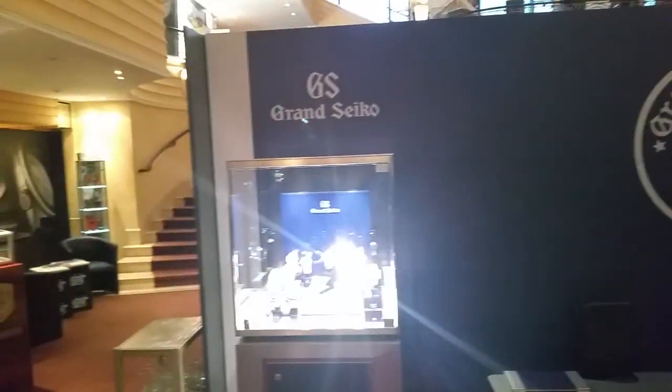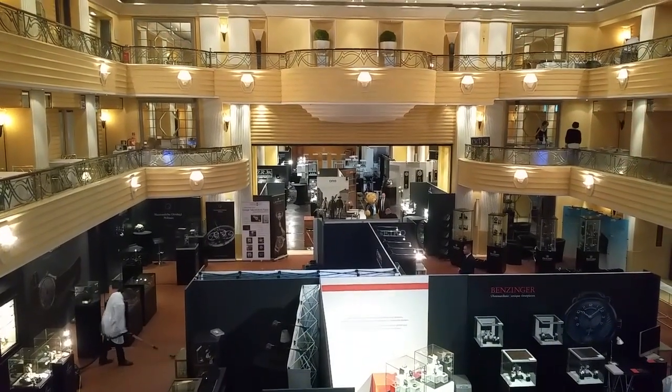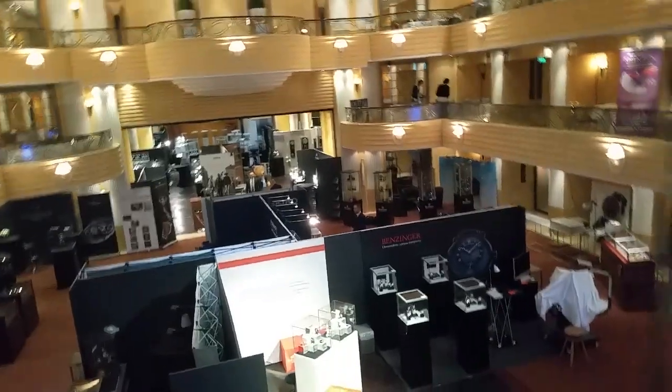Bidibi. Morgen Stovar. And Zicco with brand Zicco. So here we have a view from a little higher up across most of the fair. There is a second floor with a few watchmakers. We have Leinfelder here — a German-based company.